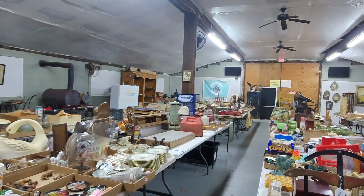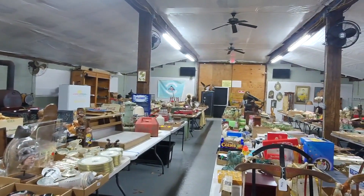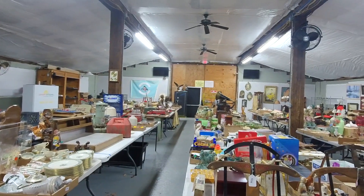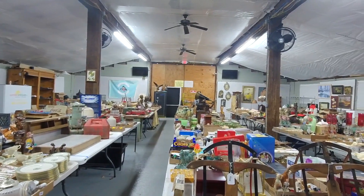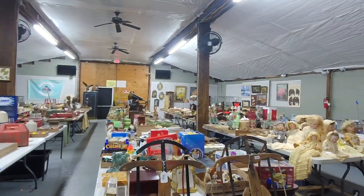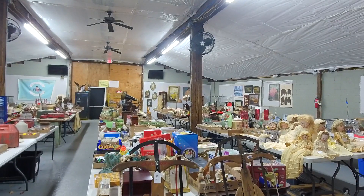This is just the main building — it's full of all kinds of really good smalls and collectibles. All of our furniture is now in the middle area, the pavilion area, and then all the other smalls, gold, jewelry, silver, and artwork are back in the pole barn.